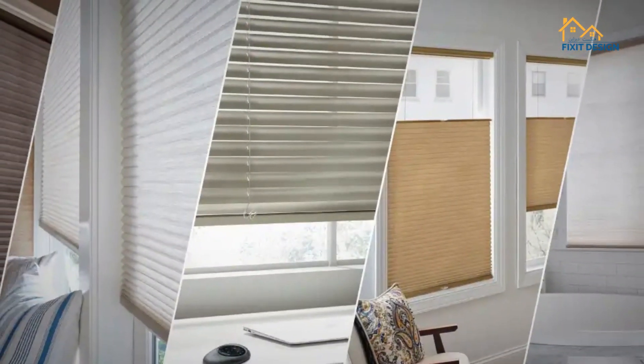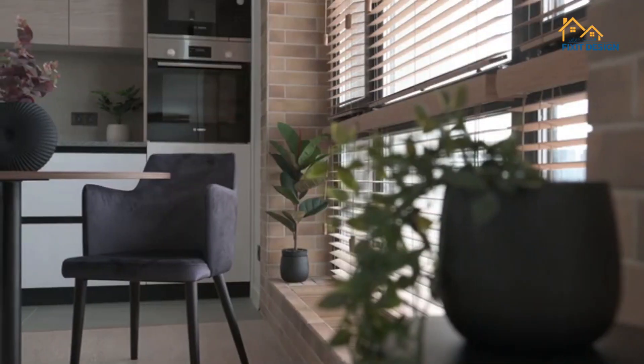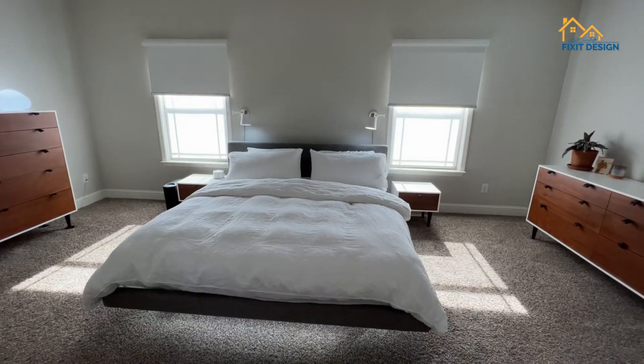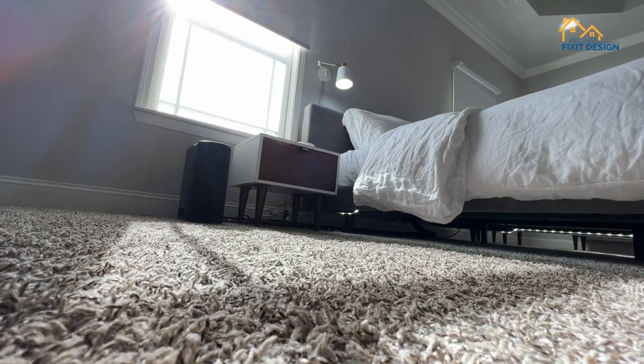Hey there, decor enthusiasts! Today we're diving into the world of window treatments and exploring various types of blinds suited for different living styles — from the classic elegance of roman blinds to the convenience of motorized options. Let's uncover the perfect blinds to suit your lifestyle.